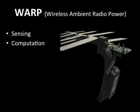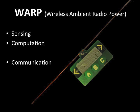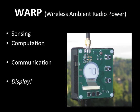The WARP project aims to tap into ambient radio signals as an energy source for sensing, computation, and communication devices. In this branch of the project, we show the first proof of concept for an ambient radio-powered ePaper display.